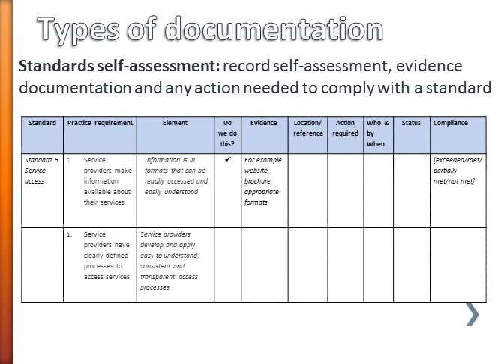Let's now have a look at some of the types of documentation that might form part of your quality management system. This is an example of the sort of format you might use for standard self-assessment, where you would record the results of your self-assessment against standards.